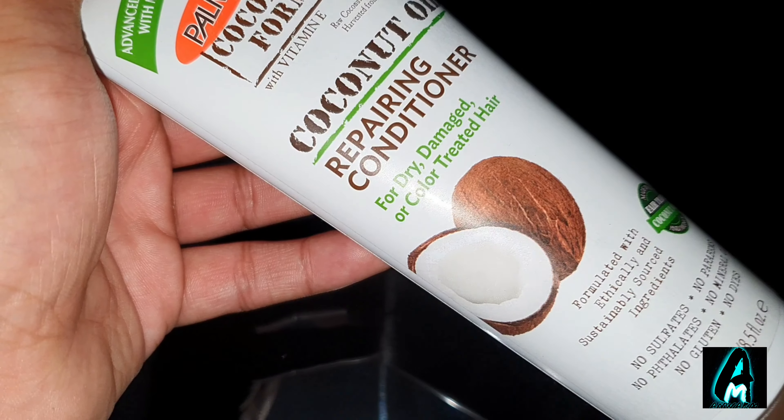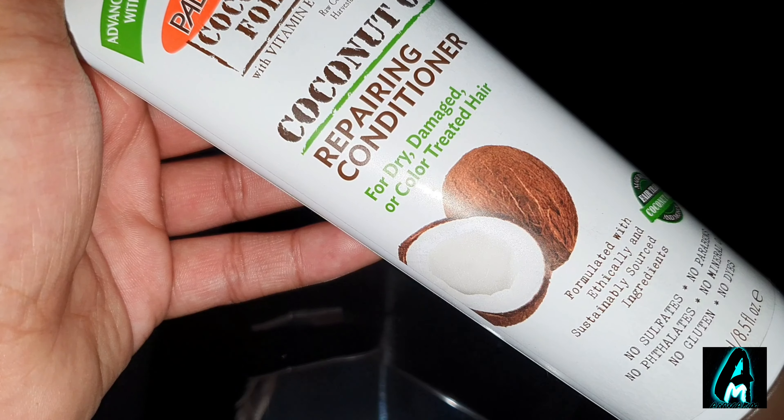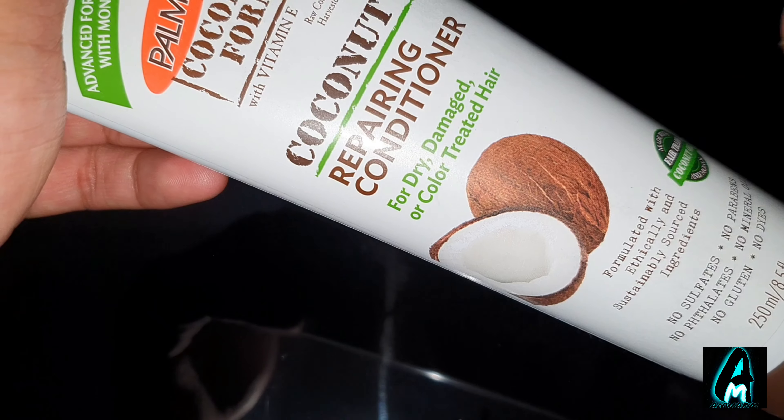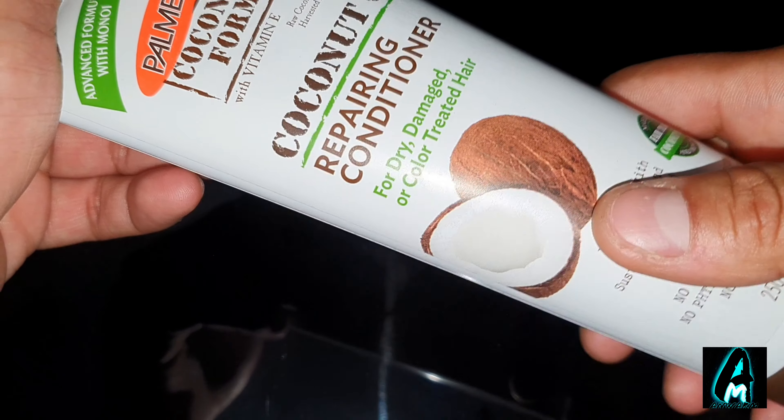It provides an excellent, fresh coconut smell. You might think a coconut smell wouldn't be that nice, but it does feel very fresh. It's perfect to use right after a shower — that's what it's made for — and I do highly recommend this.